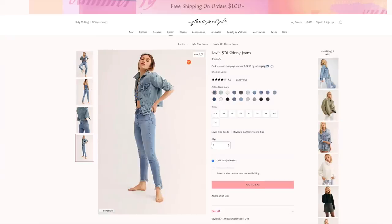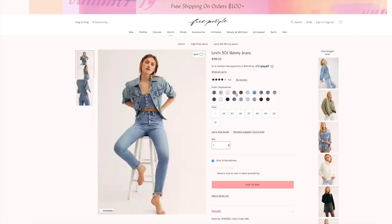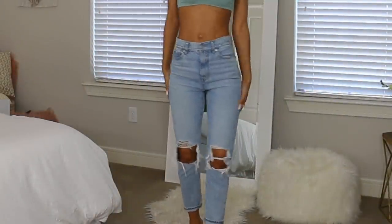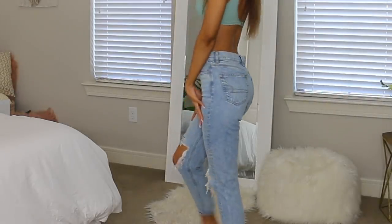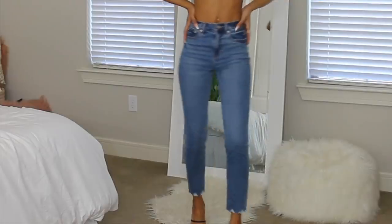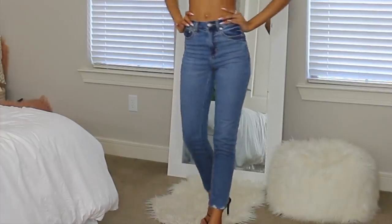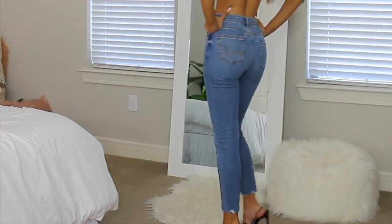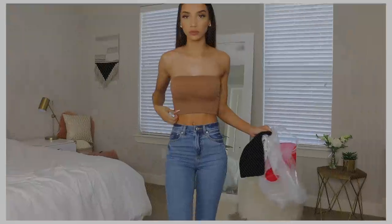I've recently been kind of splurging on jeans, but I think that's okay — jeans are such a classic wardrobe piece that you're always going to wear. You want them to fit really nicely, be high quality, and hold up through multiple washings. I would definitely recommend saving up and splurging for a really good pair from any of these stores.